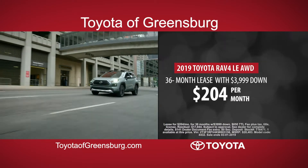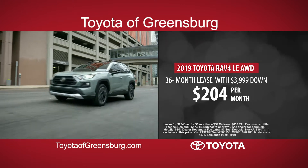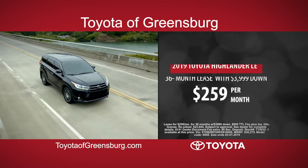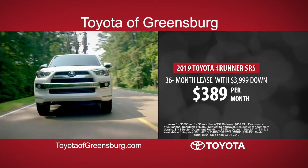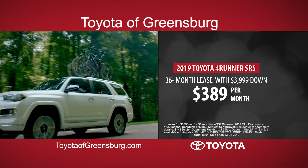You can lease the 2019 Toyota RAV4 LE all-wheel drive for just $204 a month. Or lease the 2019 Toyota Highlander LE with payments as low as $259 a month. Or lease the 2019 Toyota 4Runner SR5 for just $389 a month.